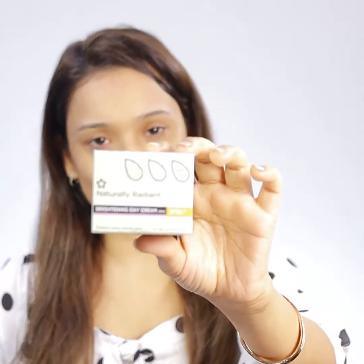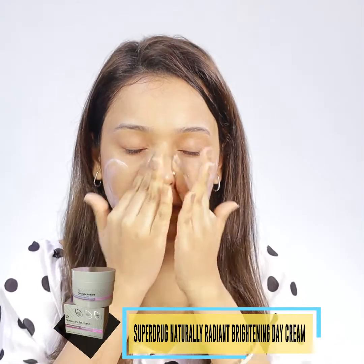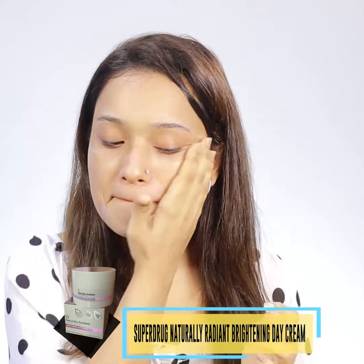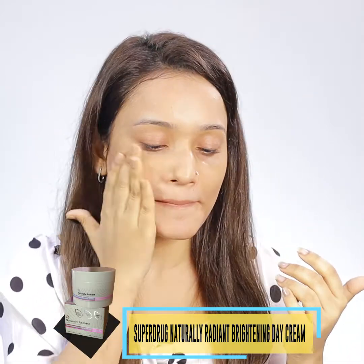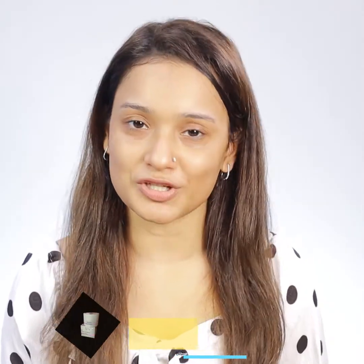As you guys can see, I will use this L'Oreal moisturizer. I will use it to clean and moisturize my skin.